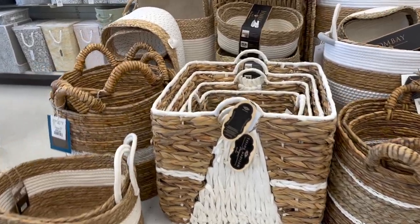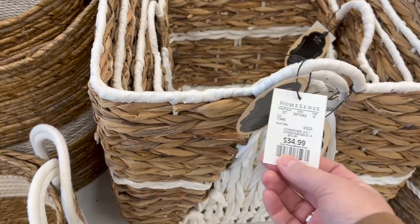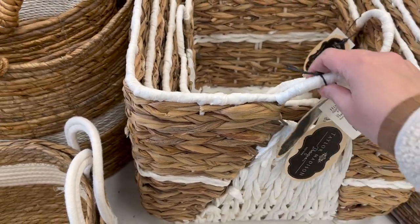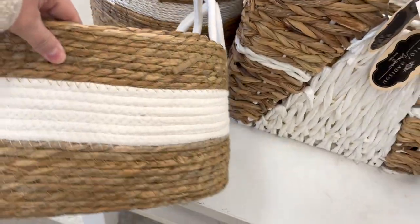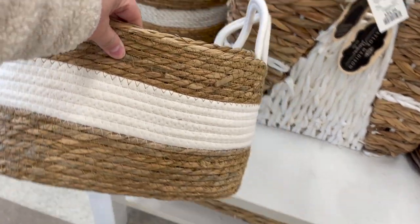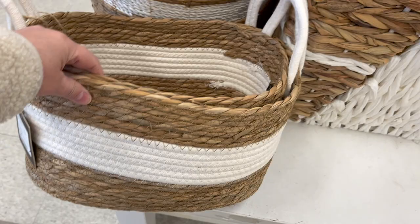In terms of baskets, look at these fantastic baskets — like this stackable one for $34.99. Super cool, all different sizes. These are really cute for $19 — I think that's a really great deal.